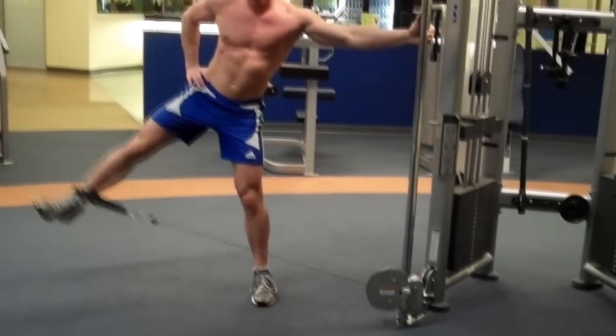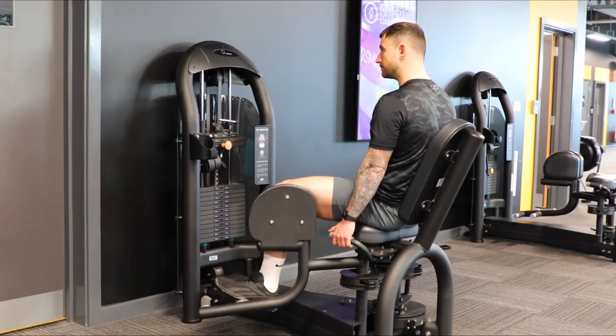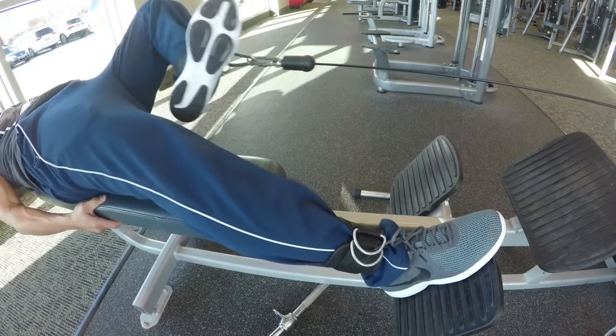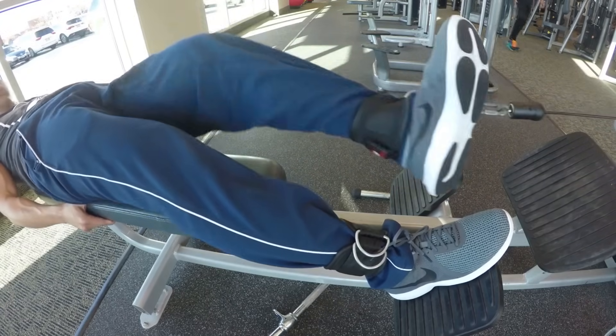To strengthen the sartorius muscle you need to train the combined movements of hip flexion, abduction, and external rotation. You can recruit the sartorius through various conventional leg exercises, but in order to specifically target it, an exercise like the one shown on screen may be most effective.